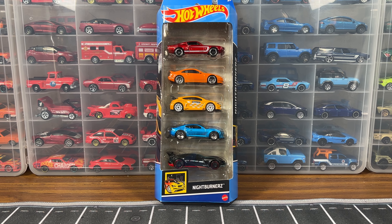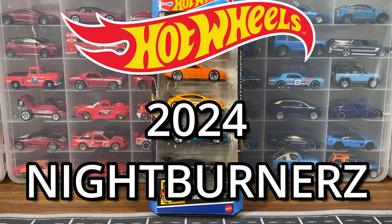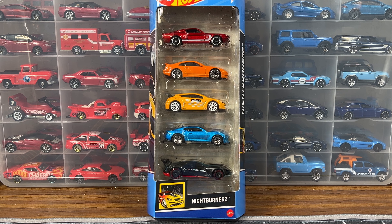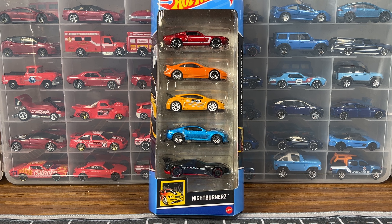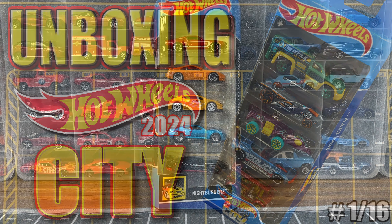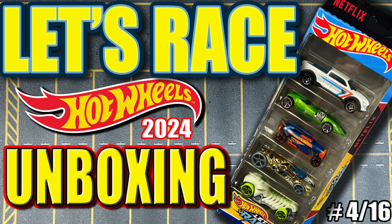Hello everybody and welcome back to the channel. Today we're going to be opening the 2024 Hot Wheels Night Burners 5-Pack. This is Matchbox code HTV43. We're in the process of opening all of the 2024 Hot Wheels 5-Packs and this is 5-Pack number 5. Previously we've opened HW City, Mud Studs, X Racers, and Hot Wheels Let's Race.